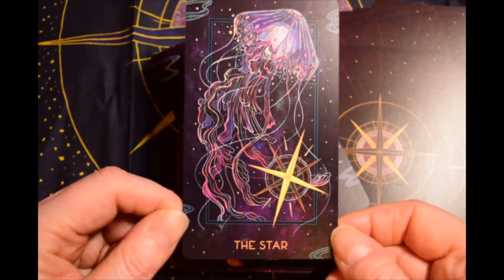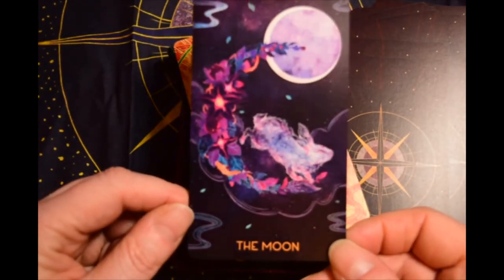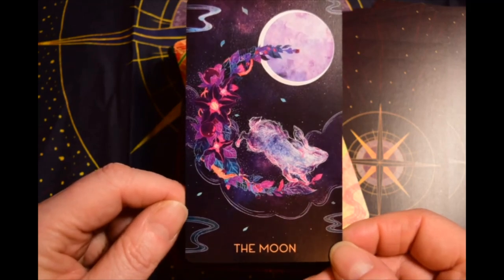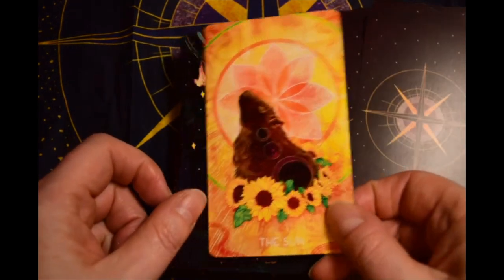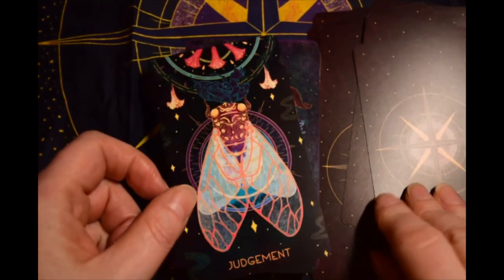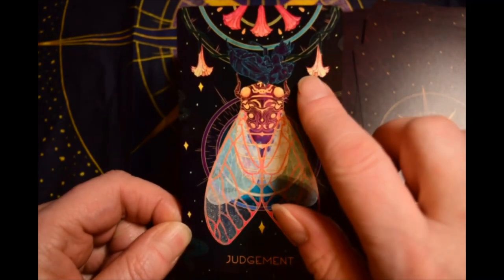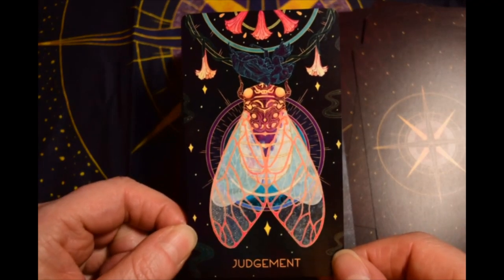Kind of an interesting choice for the Star. This is why I bought the deck — I saw this on the Kickstarter page and just fell in love with this image. I just love that Moon. Judgment has the trumpet flowers — angel trumpets, that's what they're called — and I did recognize that.